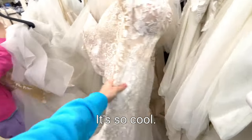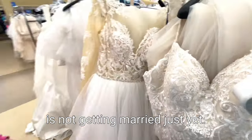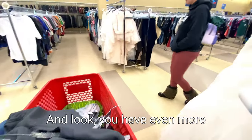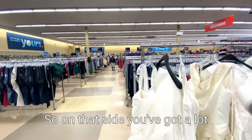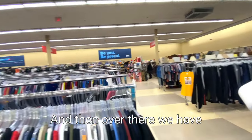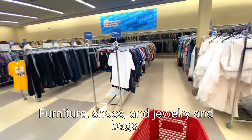Little one, don't take them off - mommy's not getting married just yet! And look, we have even more wedding dresses right over here. So on that side we've got a lot of like paints, books, women's bath and bed items. We've got the clothes in the middle. So now this is the men's section, and then over there we have the toys and the kids section, furniture, shoes and jewelry and bags.